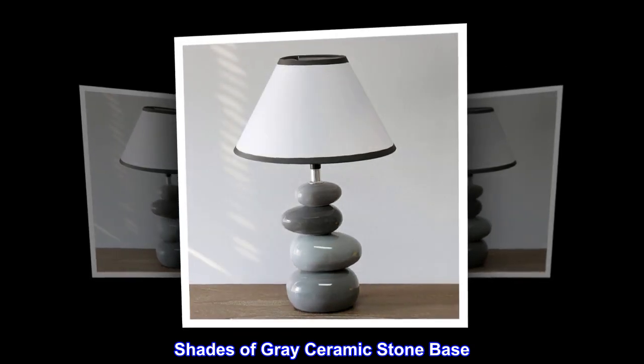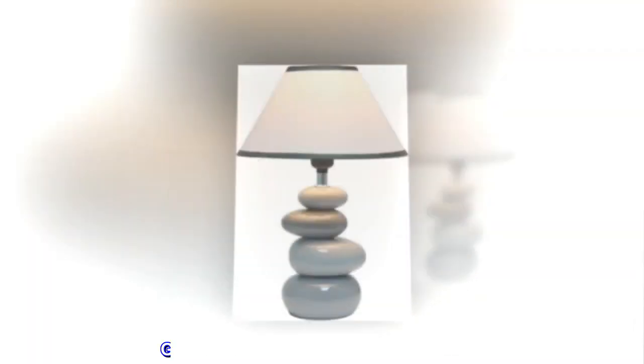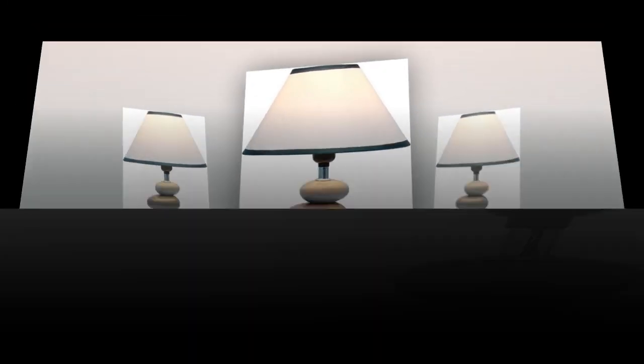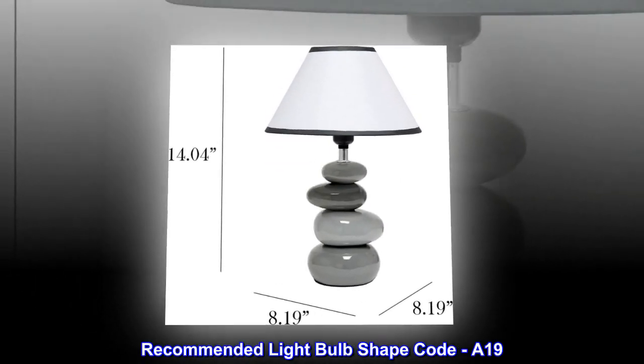Shades of Gray Ceramic Stone Base, Gray Shade. Light Bulb Base Code: E26. Recommended Light Bulb Shape Code: A19.